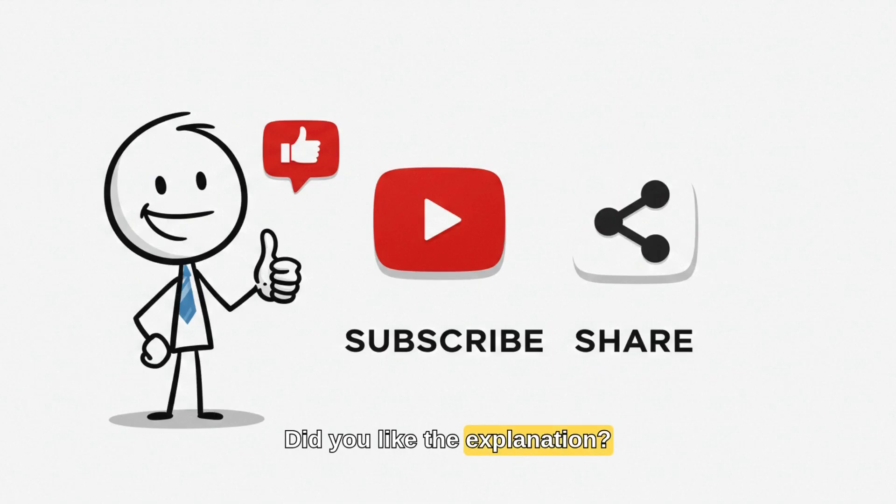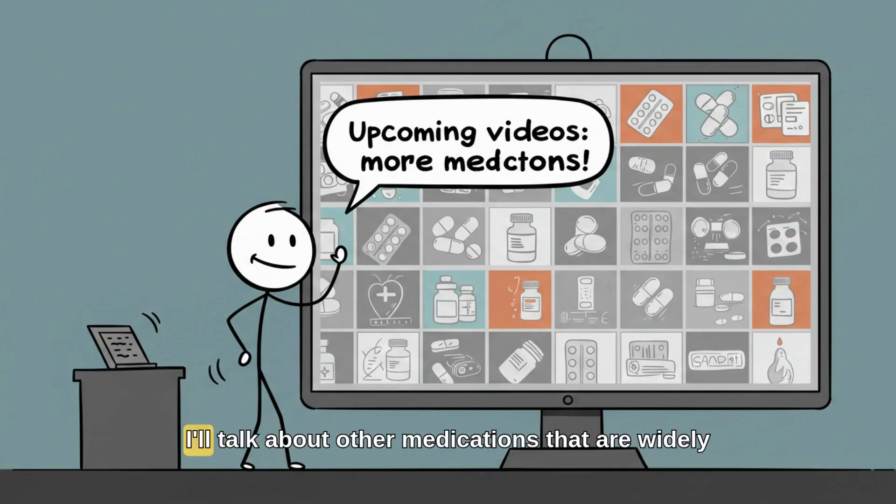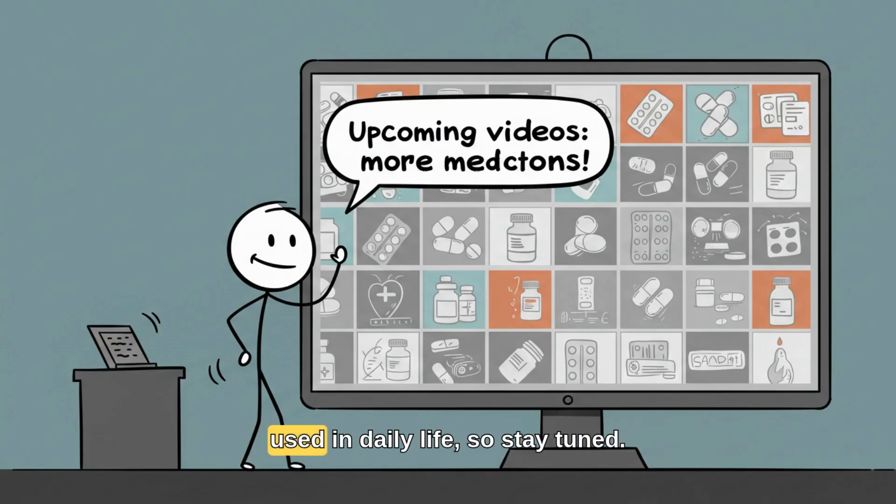Did you like the explanation? Then go ahead and give this video a like, subscribe to the channel, and share it with someone who also takes these medicines. In the next videos, I'll talk about other medications that are widely used in daily life, so stay tuned.